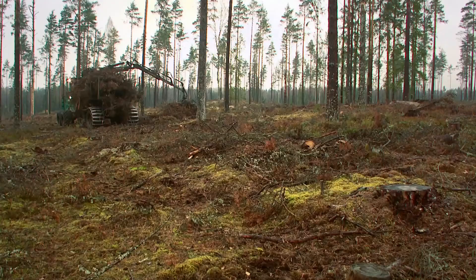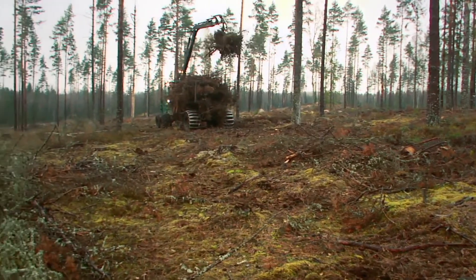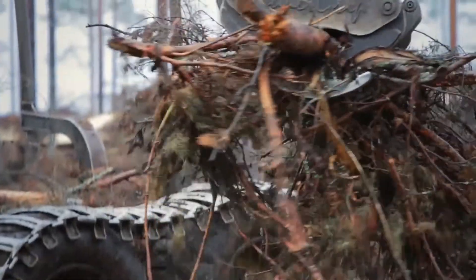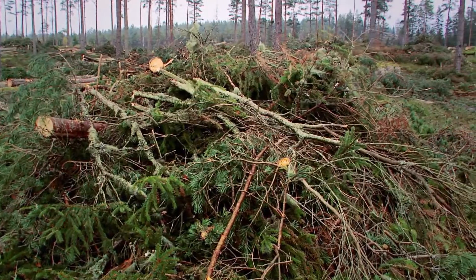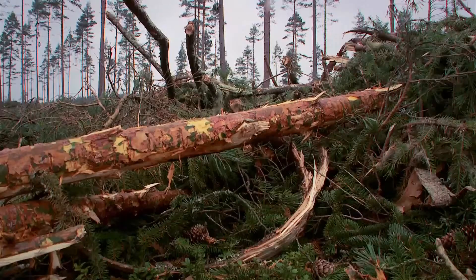During thinning and felling, tips and branches are also produced. Today, these are defined as forestry waste products and are partly used for biofuel. Biofuel is part of sustainable forestry production, because biofuel from the forest is about taking out the tips and branches produced when felling and thinning forests. That biomass can substitute for fossil fuels, which is extremely important from a climate point of view.